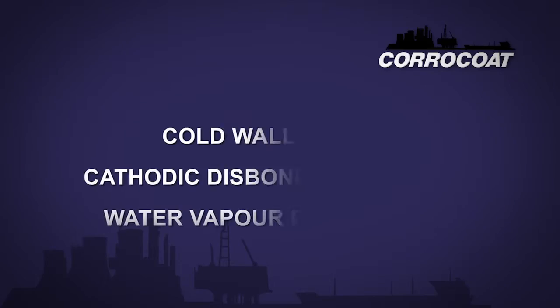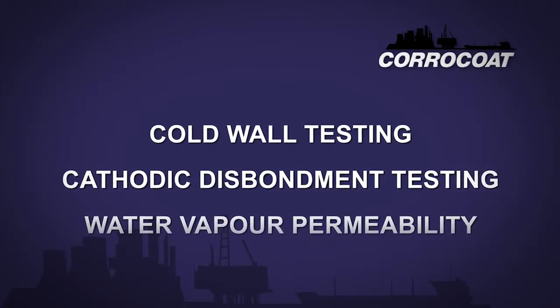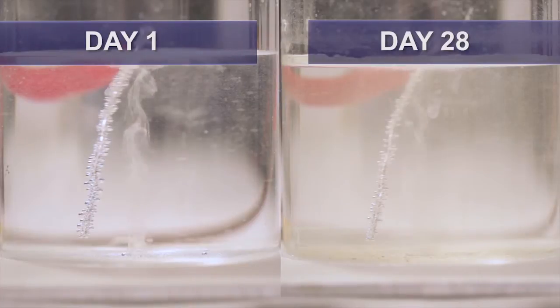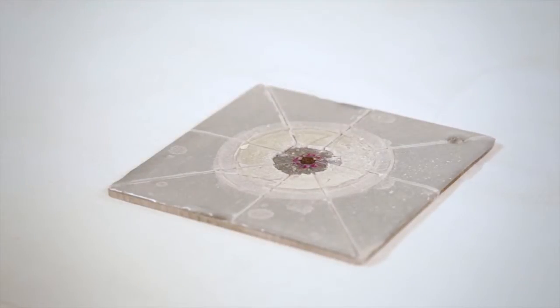I have highlighted that any test must be representative of the environment for which the coating will be in service. But there are some test protocols which have been shown to offer better data regarding the relative performance of coatings. These include cold wall testing, cathodic disbondment testing, and water vapour permeability. Cathodic disbondment testing has already been highlighted in the previous Coracoat video. This test is one of the best methods of measuring immersed adhesive strength and the resistance to undercutting from a damaged site.